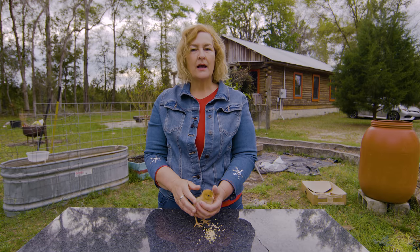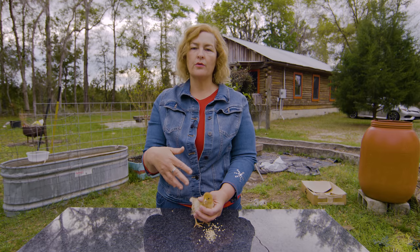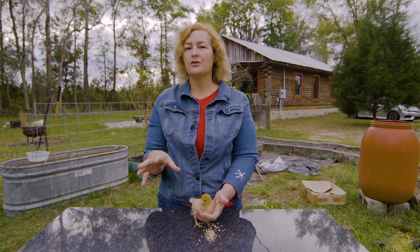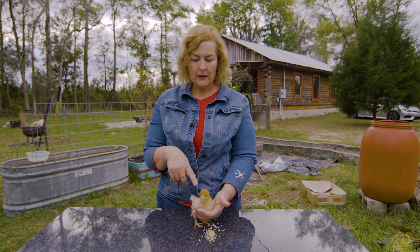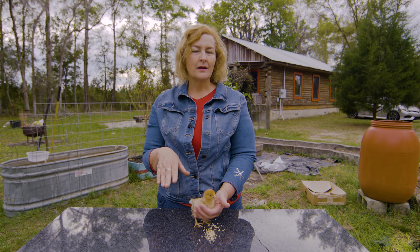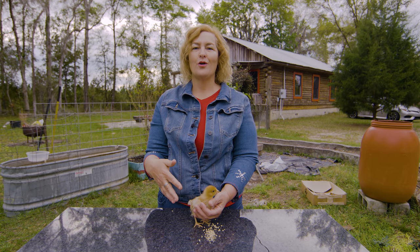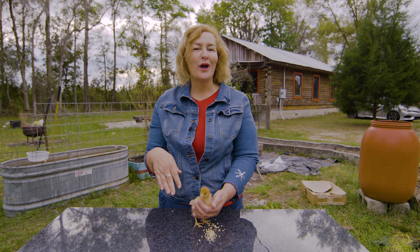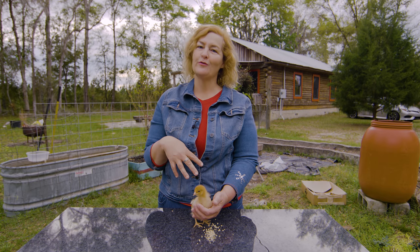A lot of the bigger stores like Tractor Supply concentrate on selling egg layers because that's what people want in their backyard. This isn't the most friendly breed — it's a little on the nervous side, so be aware of that when choosing breeds for your flock. These super egg layers tend to be a little nervous and won't be super friendly.